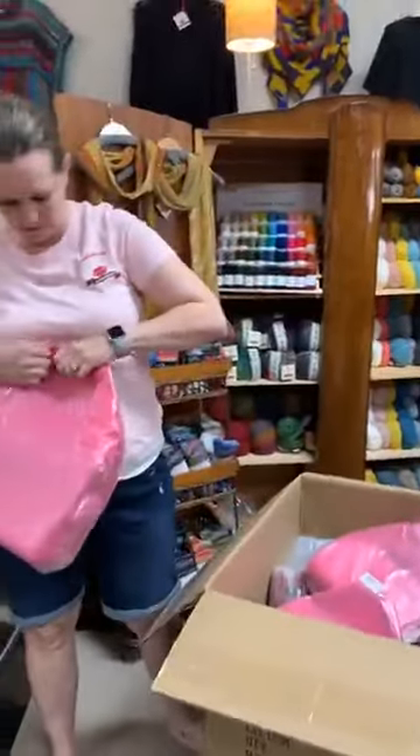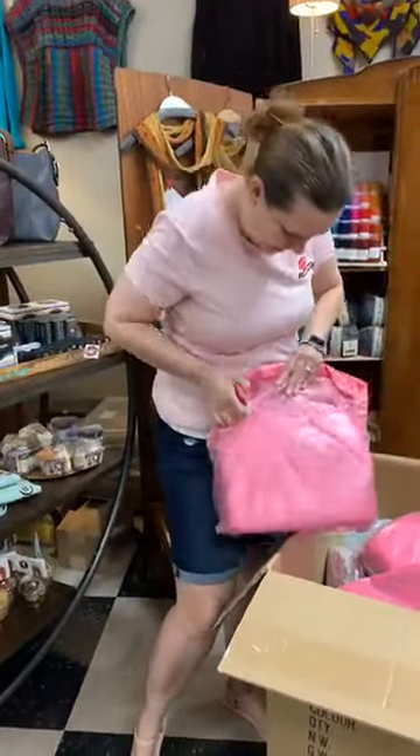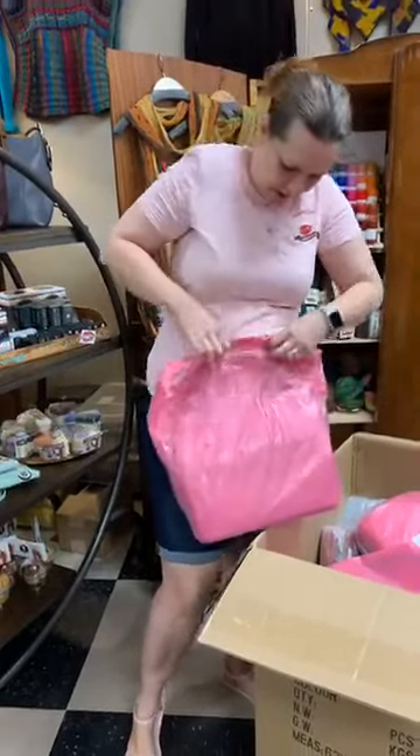This is the Apothecary bag in the Grace bag style. All of them come with a pink dust sleeve.